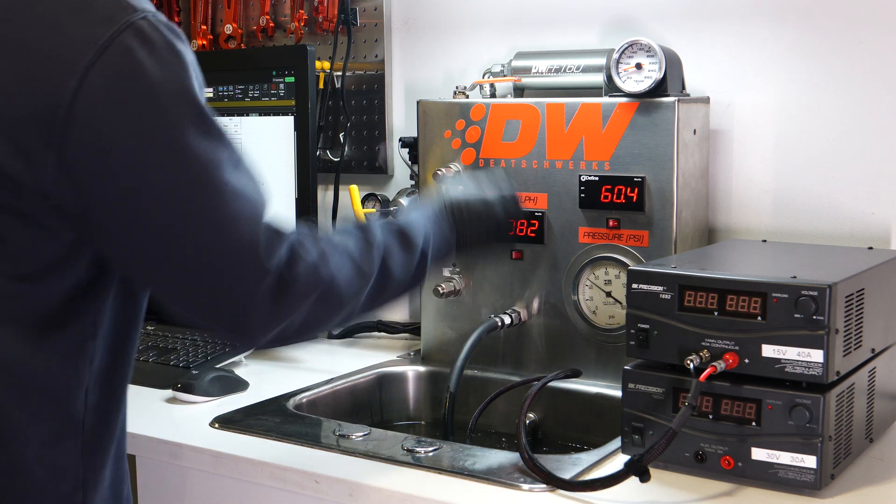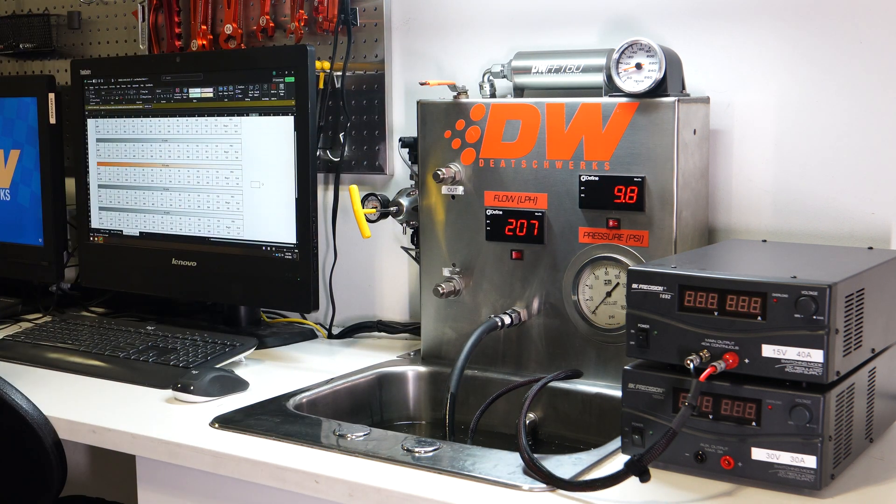For more information on the flow rate at different pressures and voltages, check out our website for pump characterization data or the spec sheet for other pump specifications.